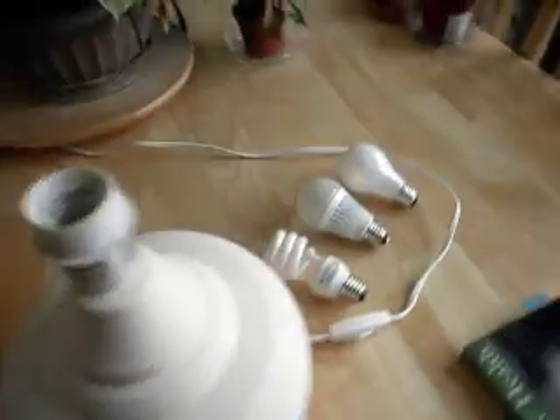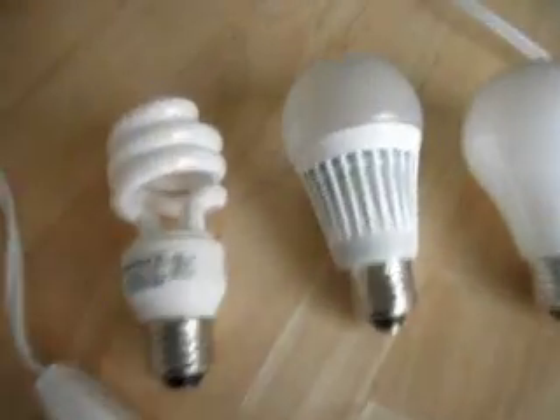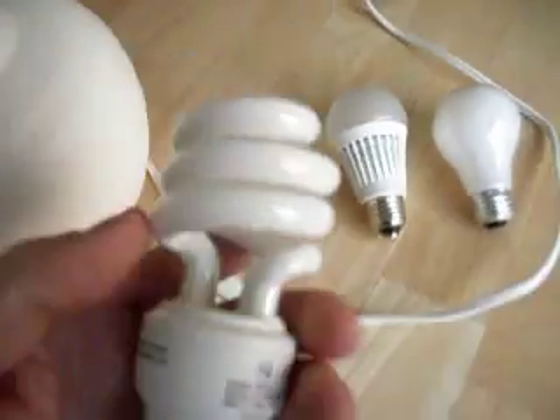It's very cheap — probably cost you about a dollar to make something like this. And I'm going to show you how to use it to check the quality of your lighting products. We're going to start off with the compact fluorescent light.